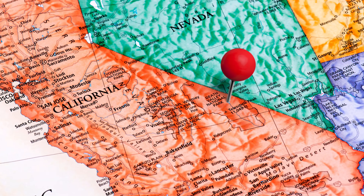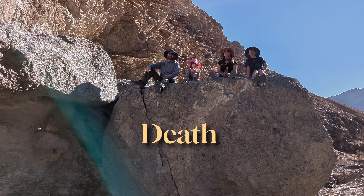Mom, are we on Saturn? Nope. This amazing desert is located on planet Earth.